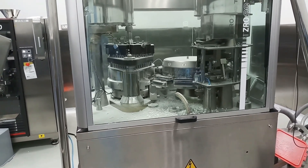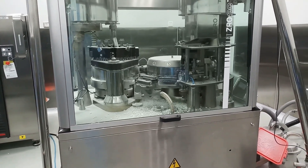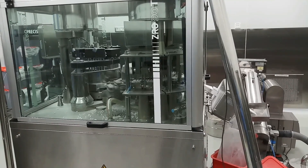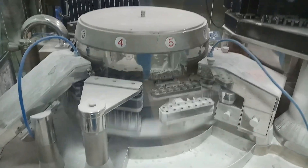Capsules are fed into the hopper and picked up in the loading station by its reciprocating motion. After rectification, the capsules are separated by vacuum so that the bodies go into the lower segment and the caps remain in the upper segment of the bushes.